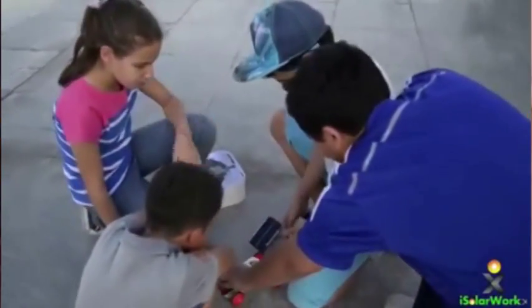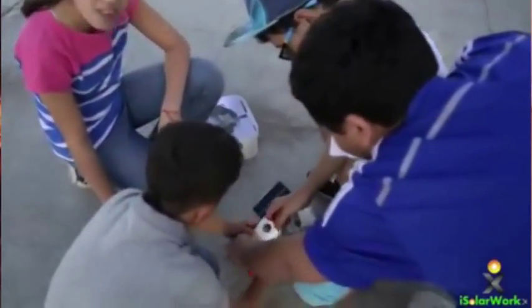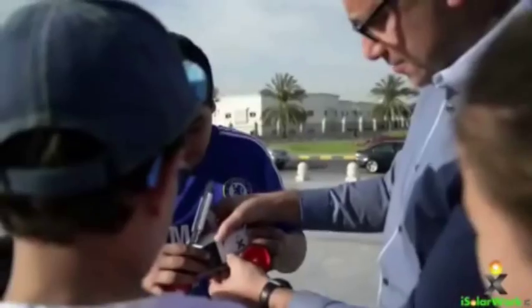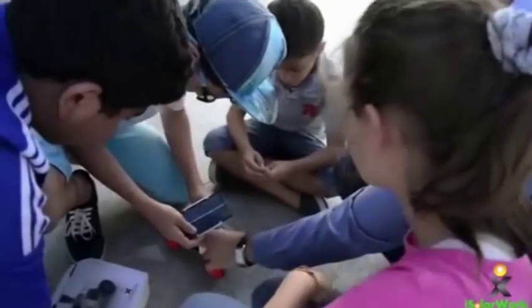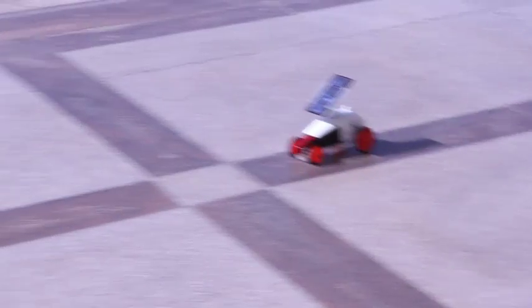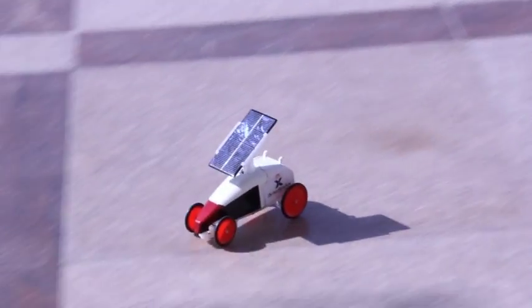Effectively, what we want to do is bring a science-savvy generation — a generation who understands science well, who likes science, and effectively in the future, we want people to engage and be enrolled in renewable energy courses to become creative and innovative and bring the technology of the 21st century here into our region.